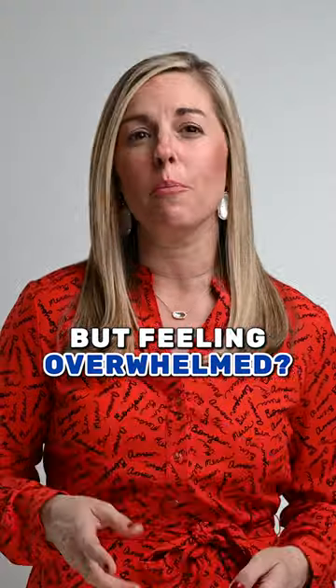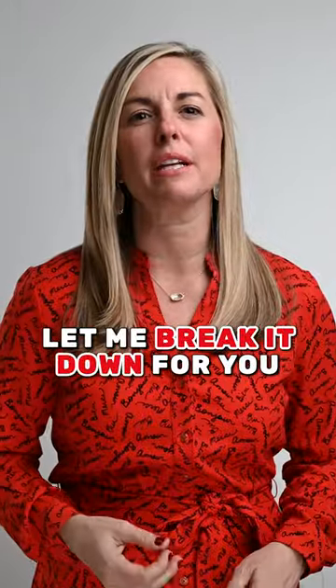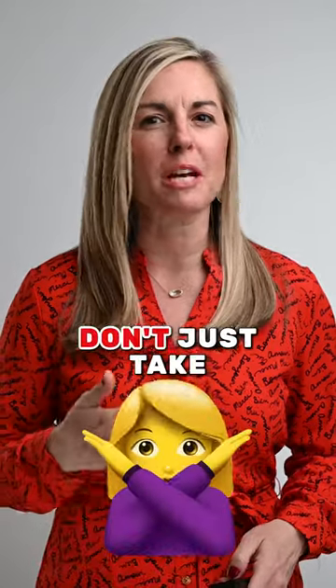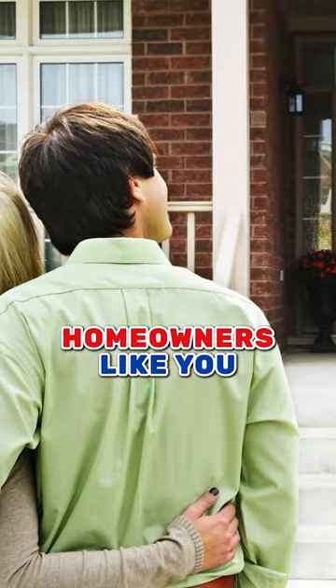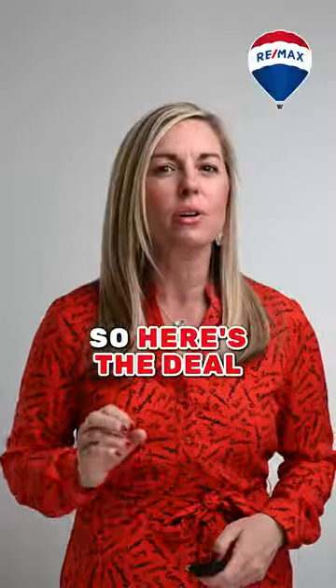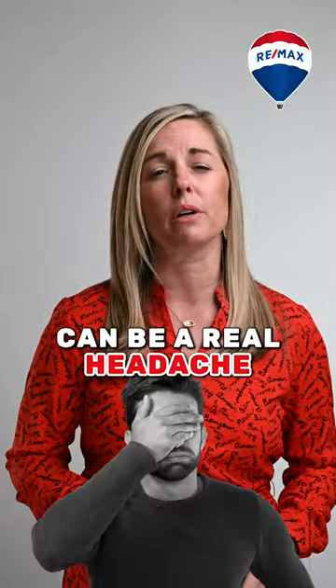Hey there, homeowners. Ready to sell your home but feeling overwhelmed? Let me break it down for you in simple terms. Don't just take my word for it — our proven marketing plan has helped countless homeowners like you get top dollar for their properties. So here's the deal: selling your home can be a real headache.